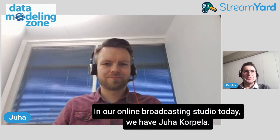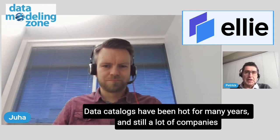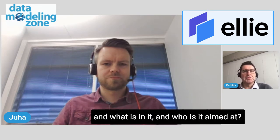Hello, Juha. In our online broadcasting studio today, we have Juha Korpela. He's the Chief Product Officer at LE Technologies, LE.ai. And at the Data Modeling Zone Europe, he presents the talk 'Data Models as a Business-Friendly Interface for Data Catalogs.' Data catalogs have been hot for many years and still a lot of companies are working on those. So can you tell me a little bit more about your presentation, what is in it, and who is it aimed at?